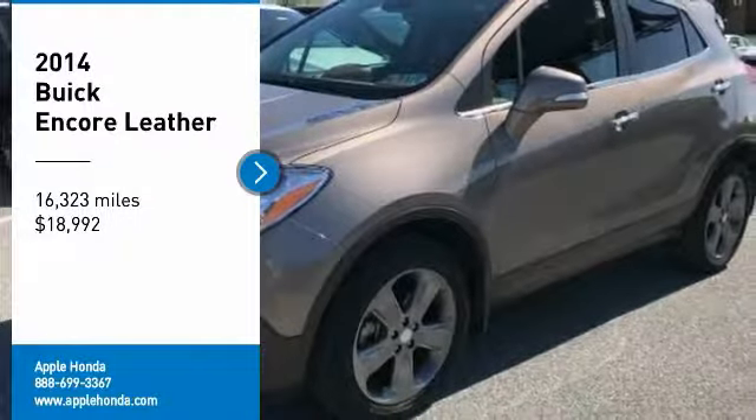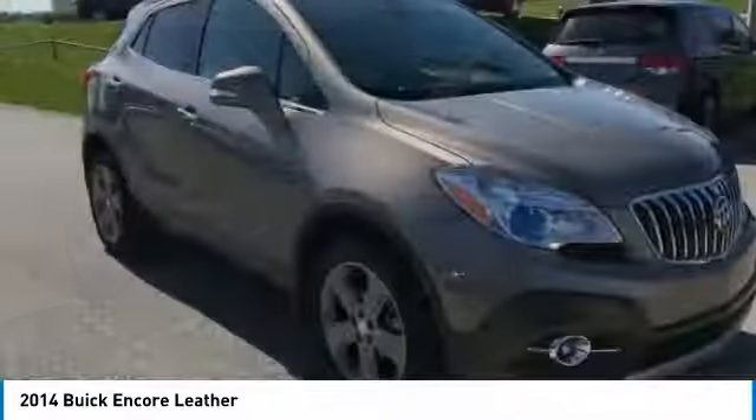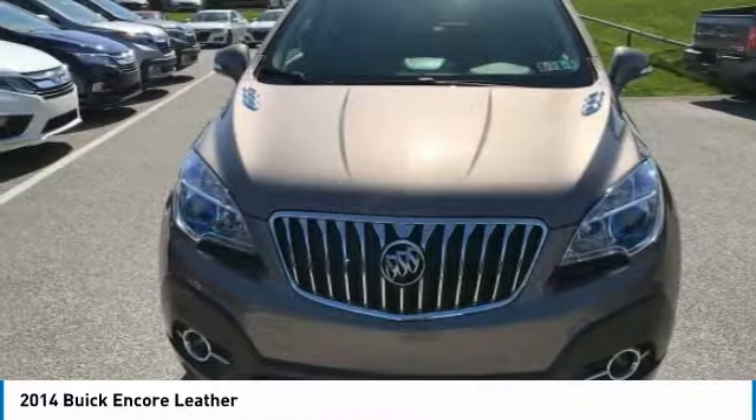Looking for the right vehicle? Check out the 2014 Encore. The Encore captures Buick's traditional strengths while demonstrating luxury and style in a petite size.